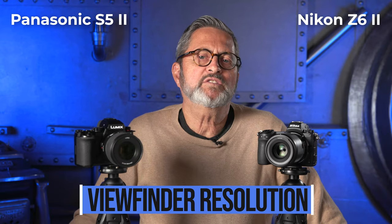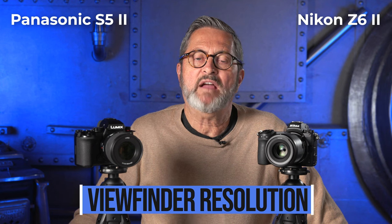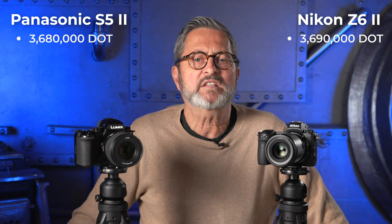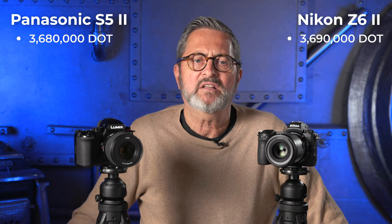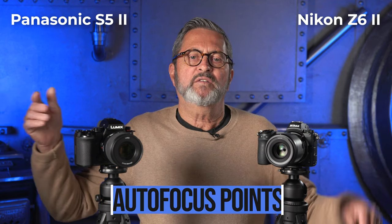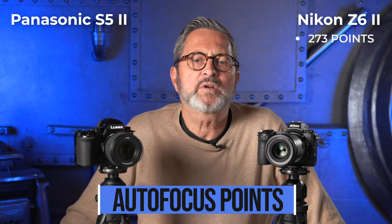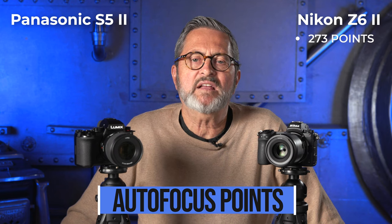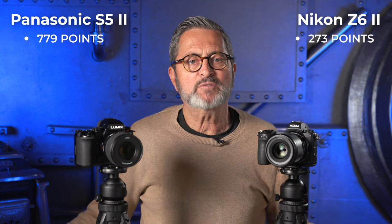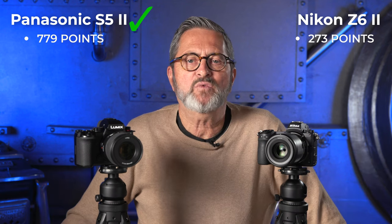Viewfinder resolution between these two cameras is very similar — 3,690-dot resolution on the Z6 II and 3,680-dot on the Panasonic S5 II. You don't see a difference. For autofocus points, we have 273 on the Nikon Z6 II and 779 on the Panasonic S5 II, so when it comes to autofocus points, definitely the Panasonic wins. But the real test is how does it perform when you take it out and shoot.